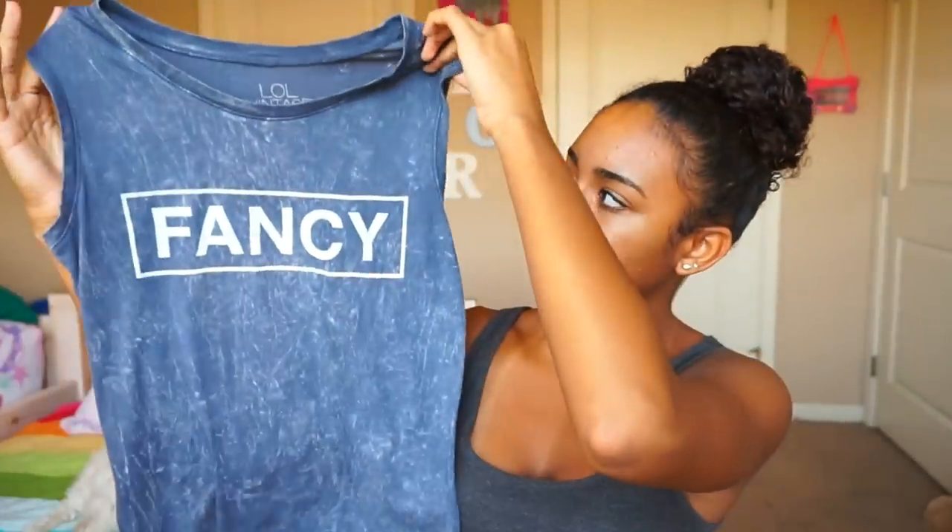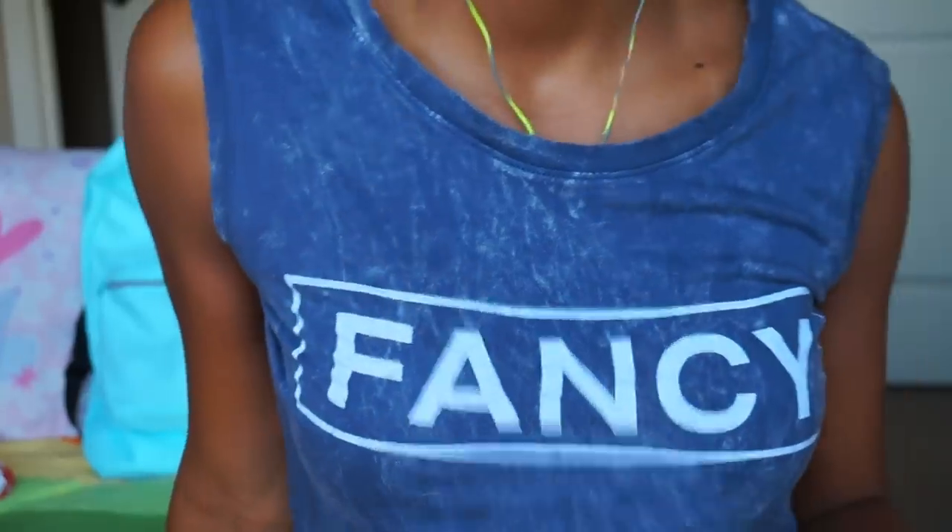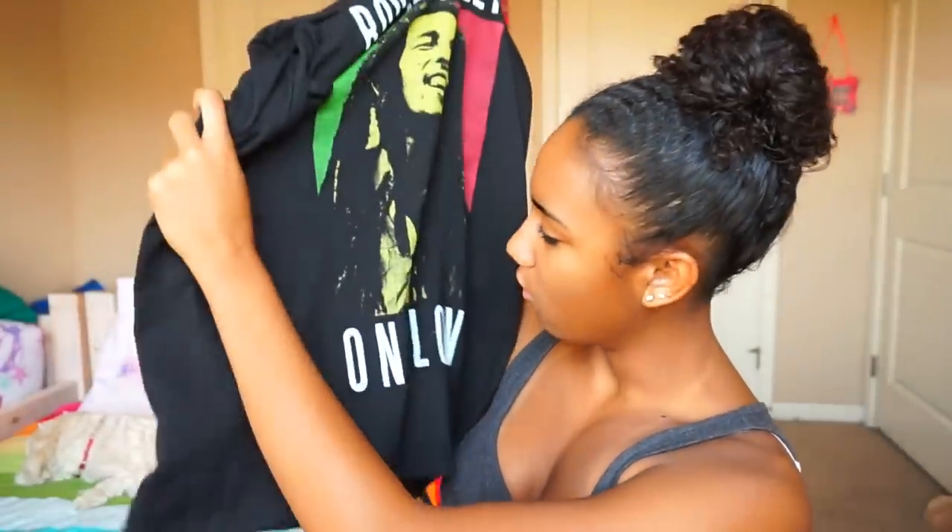Since a lot of the stores were disappointing this year, I came to one last solution, which is Target. I got two shirts from there. The first is a muscle shirt with the word 'fancy' on it, with a distressed-look material. I also got this Bob Marley t-shirt that says 'Bob Marley, One Love,' and I wore this on the first day of school with my red pants. My mom said I looked cute, so that's all that matters.